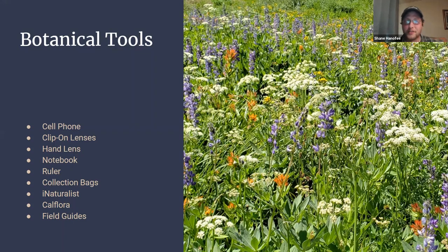I use iNaturalist pretty extensively — you can follow me there as Sapien Shane, and I probably load close to 50 observations a day on average. I also use CalFlora a lot, because it's nice to take a shortcut when you don't feel like keying something out that's really difficult, and you can compare pictures and get an idea for the diversity of plants in any given area. I carry field guides less now that I have digital resources, but they can be really handy, although limited since you can't possibly fit every single plant in there.